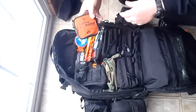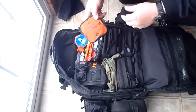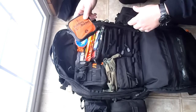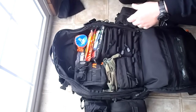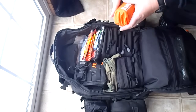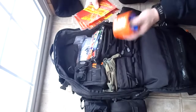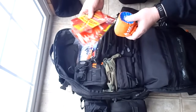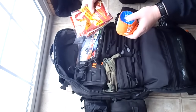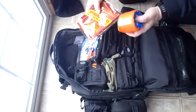Here's a Sea to Summit 10-liter bucket - great for the hotel when they give you that little bucket of ice. This is a SOL bivy - in the wintertime I'll make sure I have a bivy on me and some of these heat packs. If you're ever stuck and really cold, shake one of these up and throw it in the bivy with you.